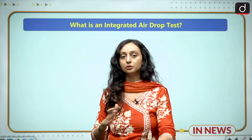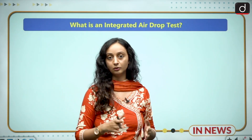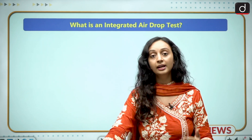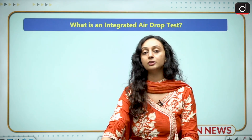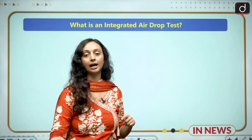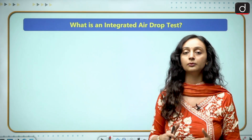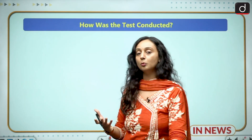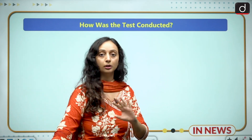Think of the four parachutes as a step-by-step braking system. In order to ensure the safe arrival of astronauts, all the parachutes must work in sequence and effectively — both during normal re-entry and during emergency abort situations. In this test, a dummy crew module was taken up to an altitude of three kilometers, airdropped, and all four parachutes were tested.